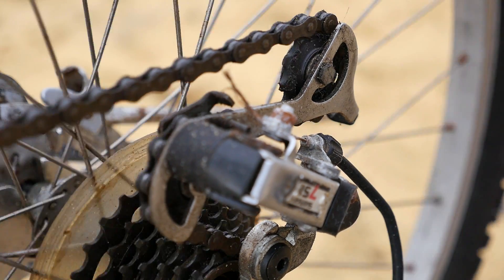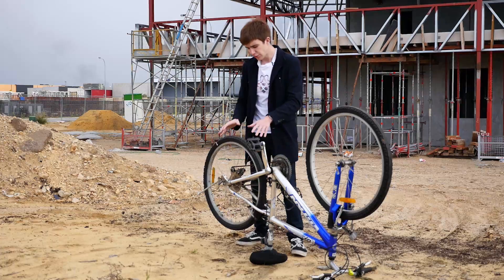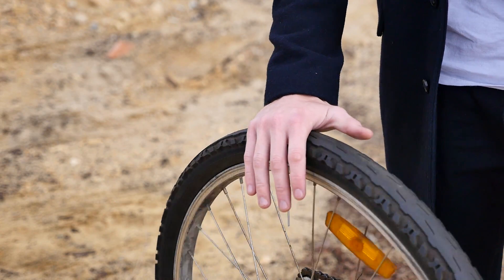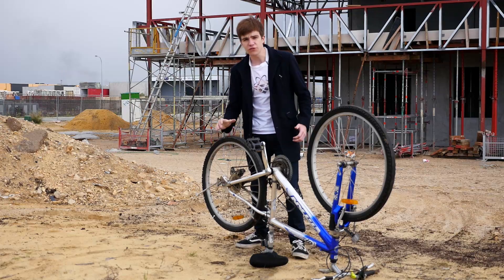A big train, travelling fast, has a lot of kinetic energy, just like this spinning bike tyre. I'm going to slow it down by using friction from my hand. This is just like brakes on a train. Although it works pretty well, it also produces a lot of heat, as you can see in the infrared, as the train comes into the station.